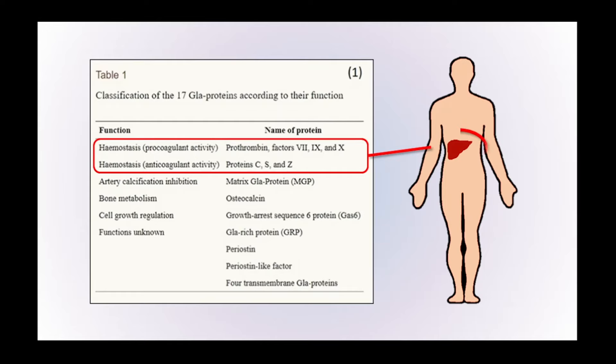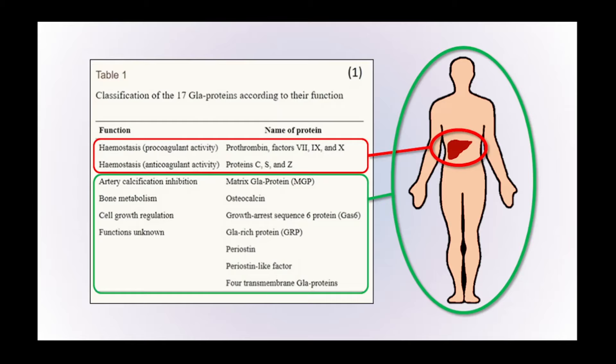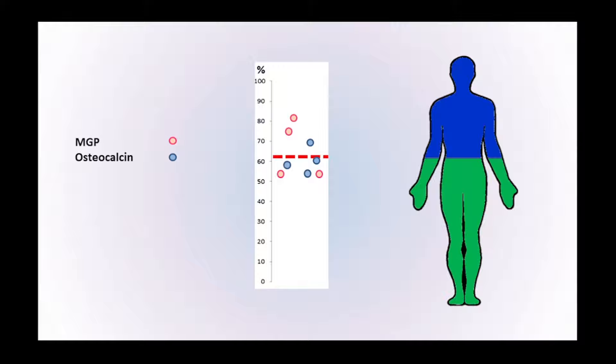We'll be looking at the vitamin K-dependent proteins in the body — proteins that depend on vitamin K to activate them, to switch them on to do their jobs. Some of these proteins are in the liver and some are around the rest of the body. Studies show that as much as a third or more of the proteins around the body are under-activated — in other words, they can't do the job they're designed for.